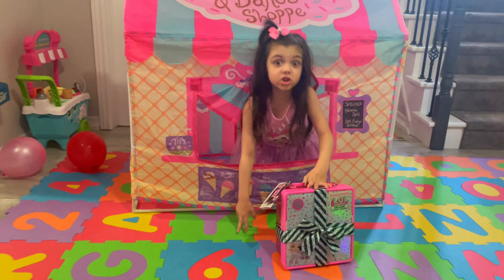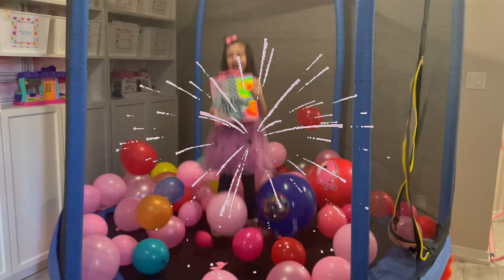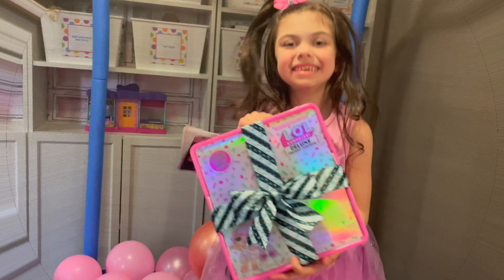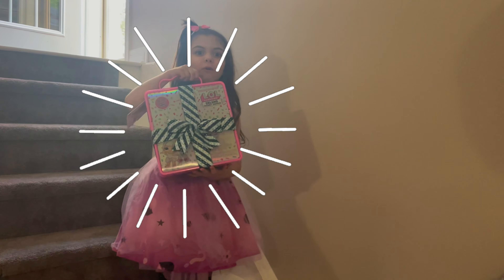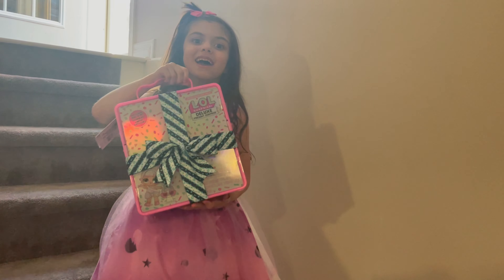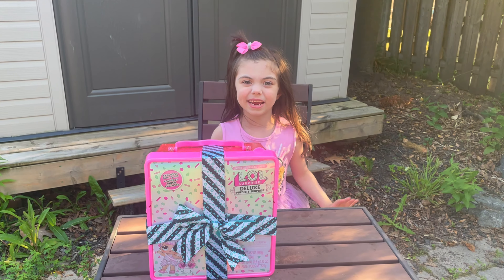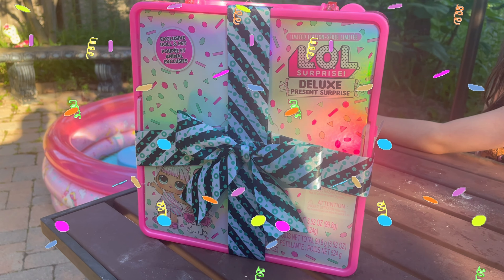A present surprise chest for me! Let's go outside and open this! Hi guys, today I'm opening LOL present surprise.